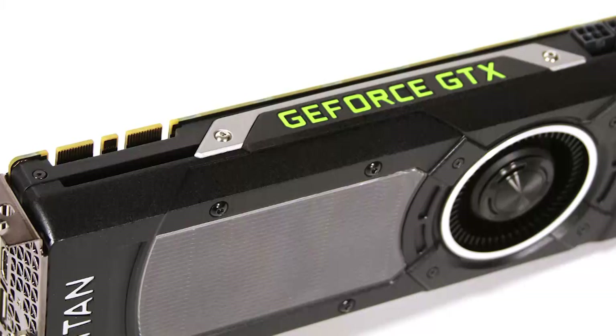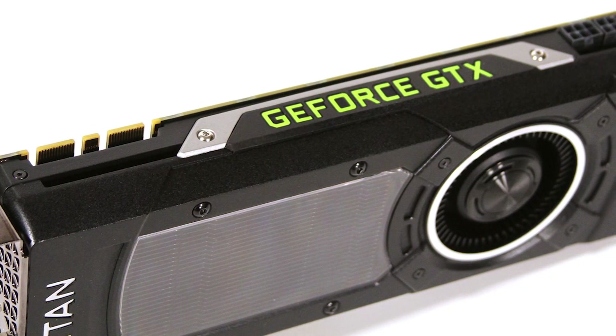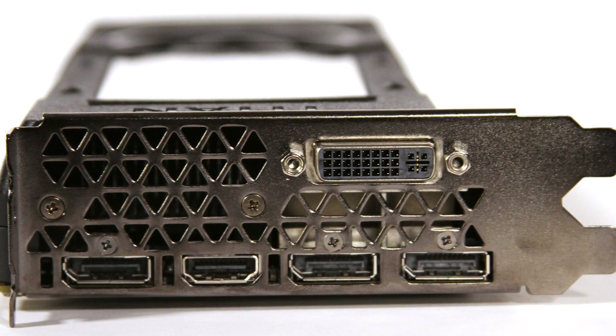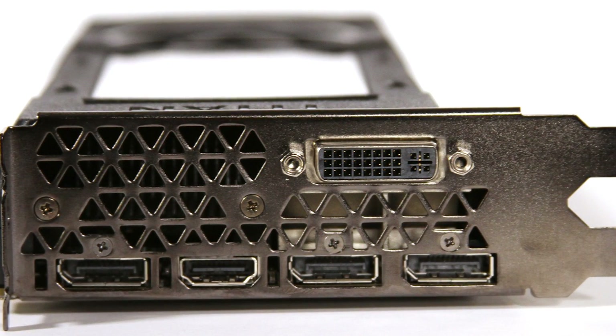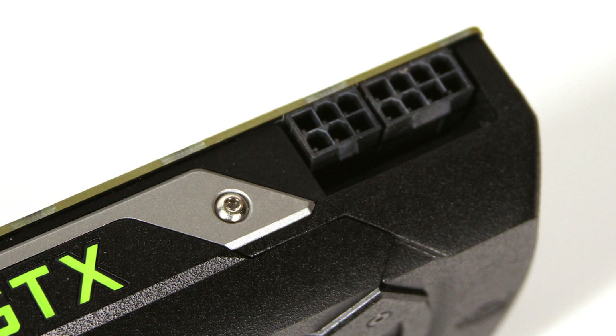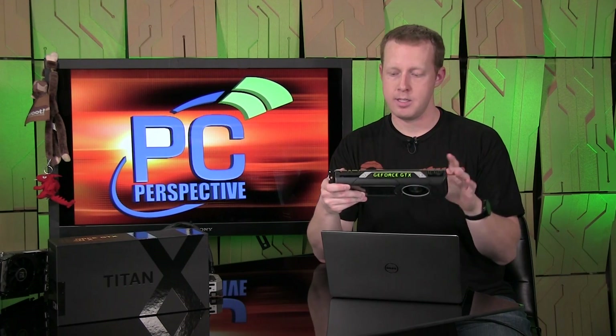Looking at the card in terms of its physical features, it has an aluminum frame that NVIDIA has painted black. It has the same display outputs we're used to with the 980 and 970: three full-size DisplayPort connections, one HDMI, and one DVI. It has two SLI connectors, so this will support two-way, three-way, and four-way SLI. It only requires an eight-pin and a six-pin power connector — the 980 required two six-pins.